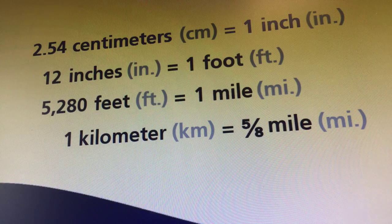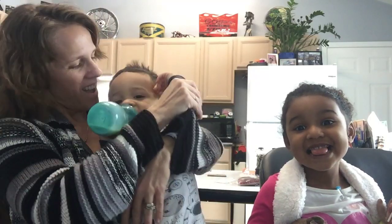2.54 centimeters equals an inch. 12 inches equal a foot. 5,280 feet equals a mile. 1 kilometer equals 5 eighths of a mile. One more time — 2.54 centimeters equals an inch. 12 inches equals a foot. 5,280 feet equals a mile. 1 kilometer equals 5 eighths of a mile.